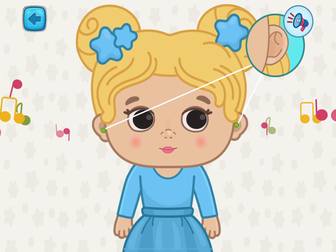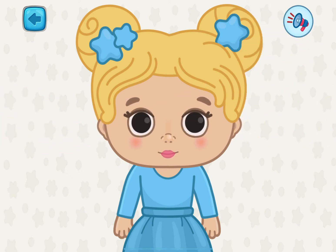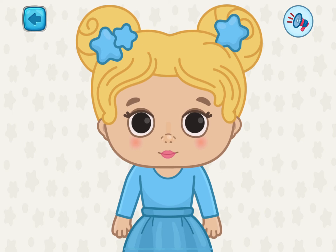These are ears. We hear what is happening around us with our ears. It's a mouth. With our mouth, we can speak and sing and eat.